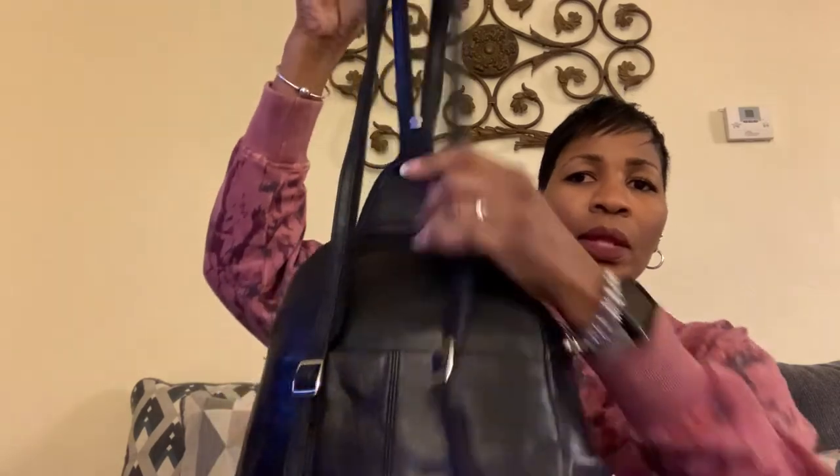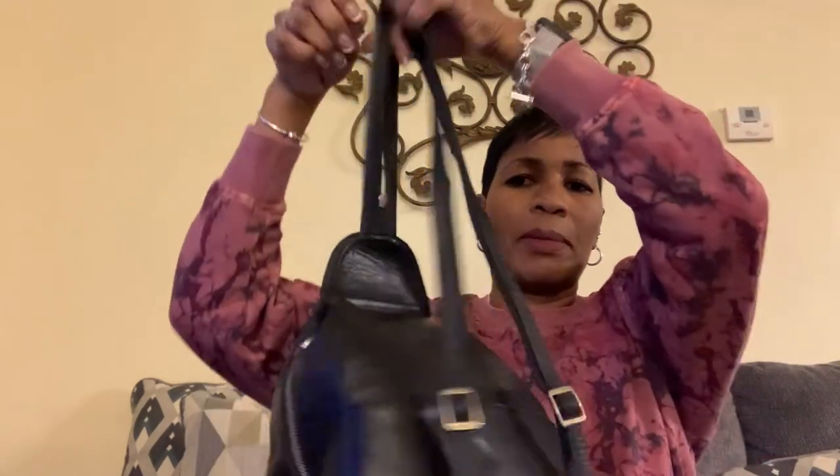I also got a little Franklin Covey black leather backpack — I have it stuffed here. This is gorgeous. The leather is beautiful. I'm hoping I can get maybe about $40, $50 for this. I'm going to put this up soon tonight. It's in excellent condition — clean inside and out.